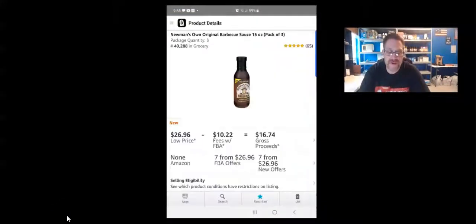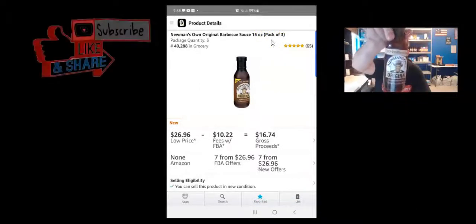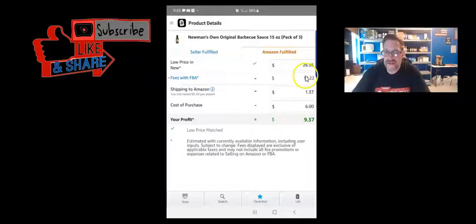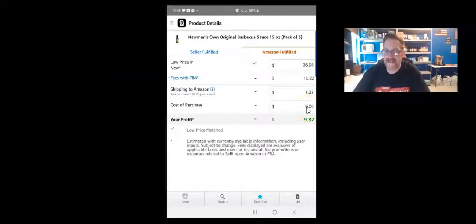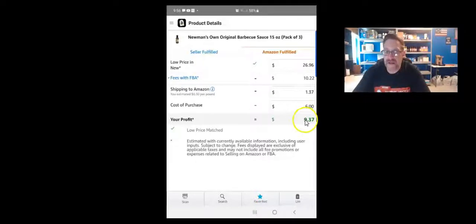The next item is Newman's barbecue sauce. There are actually four different versions that I purchase. This one is a glass bottle, so you'll need to bubble wrap it. On the screen share, it's in the Grocery category ranked around 40,000, with 65 reviews. This is a pack of three. When I click on the $26.96 price, you can see Amazon fees, my shipping cost at roughly $0.50 per pound, and my cost for three is $6 — two dollars each — giving a profit of $9.37.